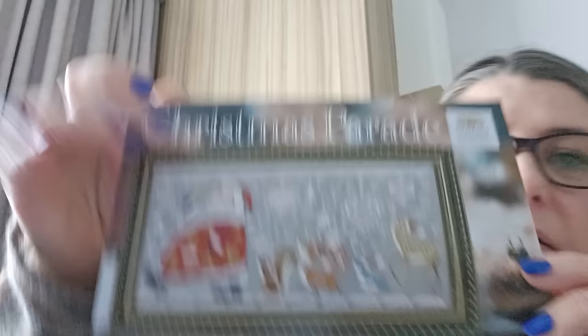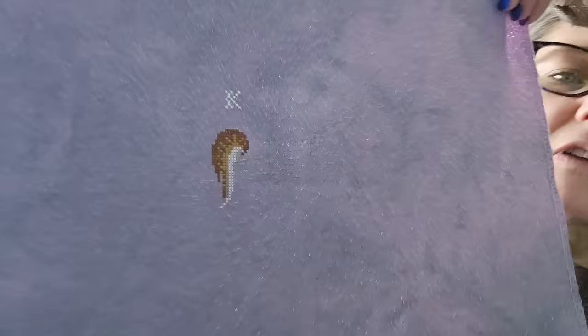Christmas Parade by Cottage Garden Samplings — another start along with my friend Julie from Essex Needles. Another Coffee Craft Fabric, can't remember if it's 32 or 36 count. Just a small start on that one — that was in January at the Essex Stitchy Day.